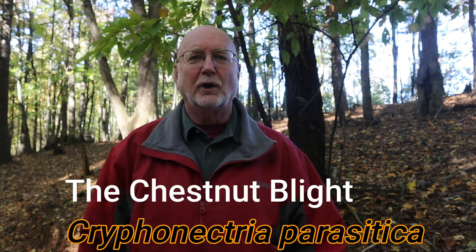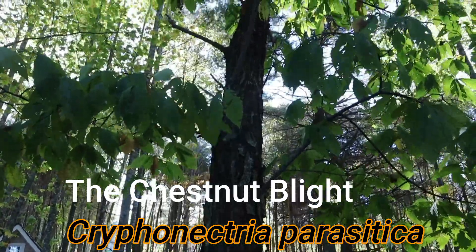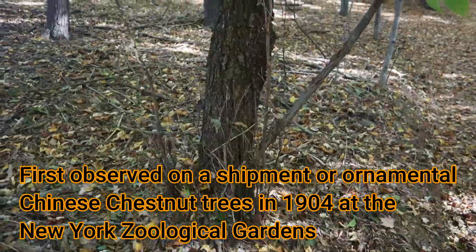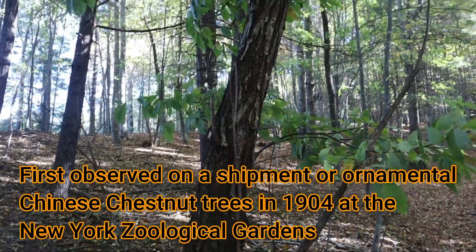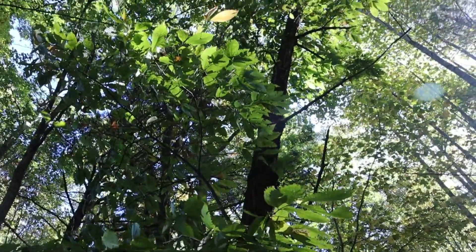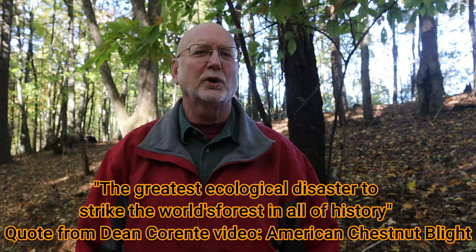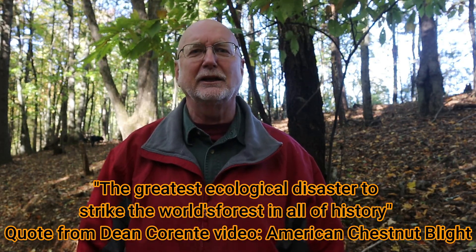What caused 4 billion trees that covered 200 million acres to disappear in 40 years? It's the chestnut blight. It was brought here from Asia on a shipment of Asian chestnut trees imported to a herbarium at the Bronx Zoo. It was first noticed that trees at the Bronx Zoo were dying, and it quickly spread across the country at an incredible rate. There have been other blights that harmed many different trees, but there's never been a blight so total — giving such complete destruction — leaving virtually no survivors.